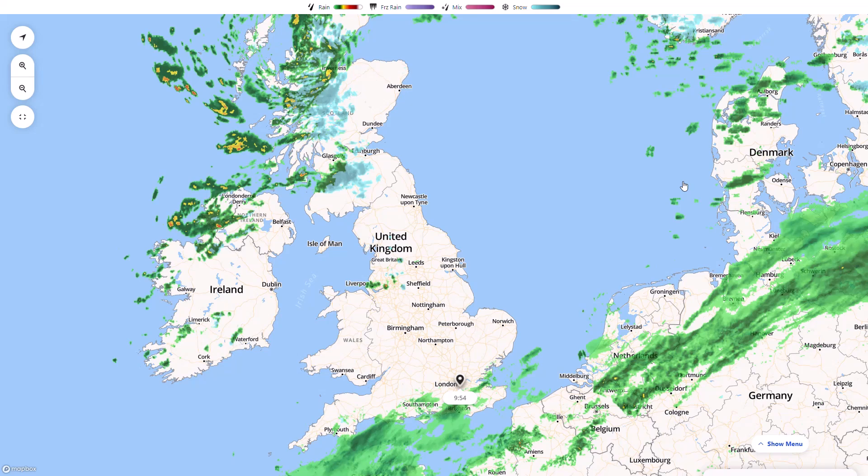Welcome everyone back to weekly weather updates. In today's video we're going to look at the latest from the live radar, the weather warnings, the GFS, GEM, Eastern WRF, and GFS and Eastern WRF ensembles, and we'll finish up having a look at the UK Met Office 5-day precipitation and temperature.